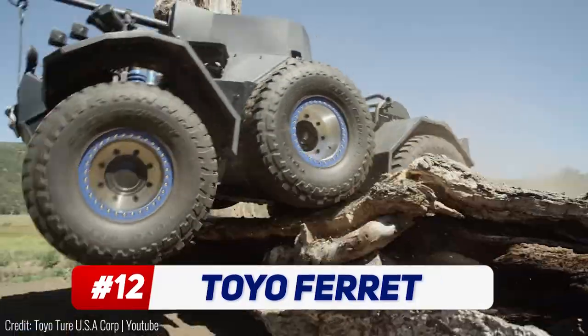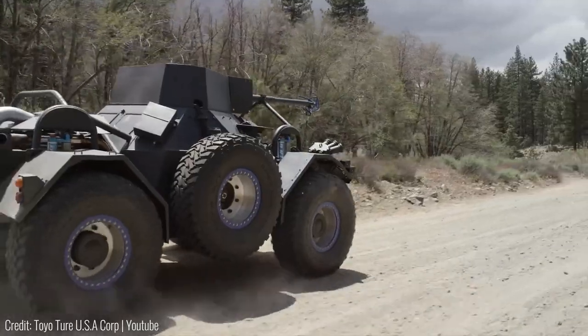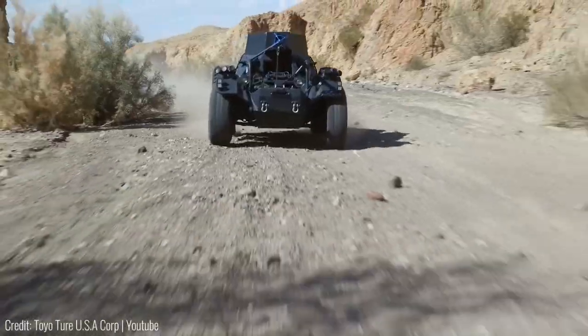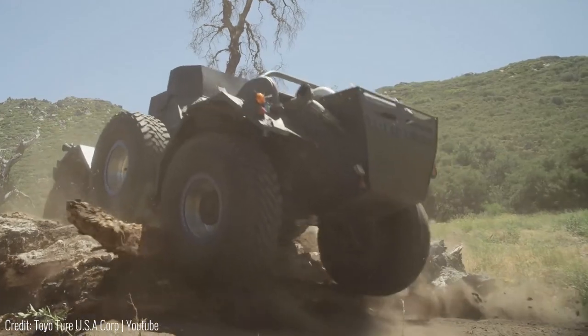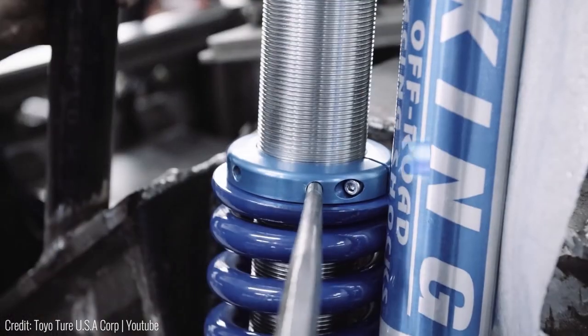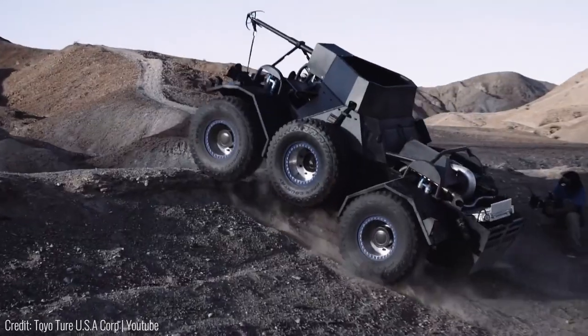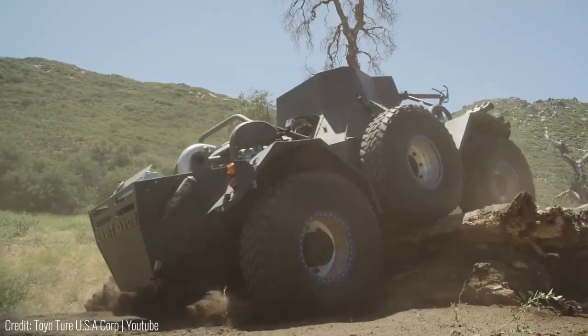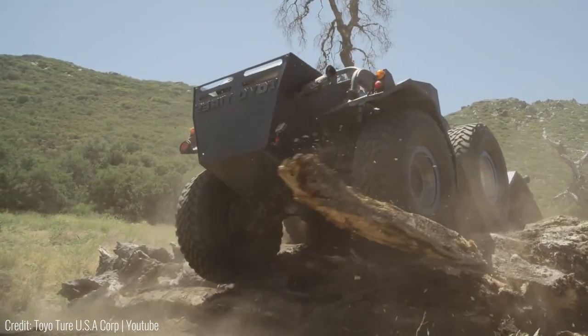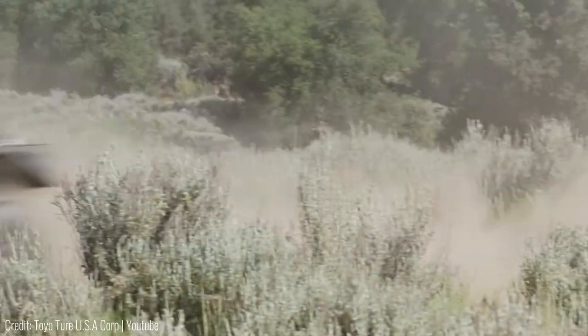The Toyo Ferret has an extra set of wheels that gives it a unique advantage. During normal driving conditions the Ferret only uses four wheels, but when it's time to get through some rocky terrain then the middle two tyres also come into play. These extra wheels are powered by hydraulic motors and can be moved up and down from the cockpit. Plus they've also got special shock absorbers that keep them planted on the ground at all times. So if you're crossing a rock at least one set of wheels will always remain grounded for traction, making it virtually impossible to get stuck.